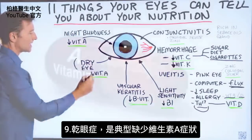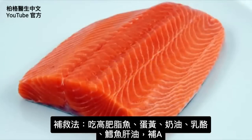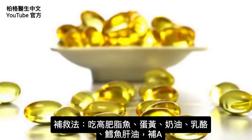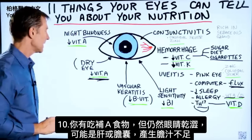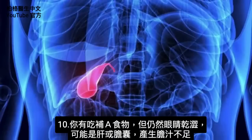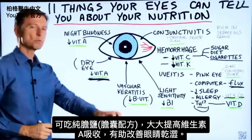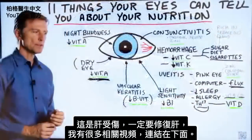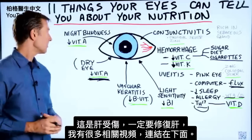Dry eye is classic low amounts of vitamin A. You get vitamin A from fatty fish, egg yolks, butter, cheese, and cod liver oil. But if you're consuming those foods and you still have dry eyes, it could be that either your liver or your gallbladder is not making enough bile. Taking purified bile salts will greatly improve the absorption of vitamin A and should help the dry eyes. If there's liver damage, you're going to have to do something to actually fix the liver — I have a lot of videos on that.